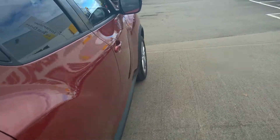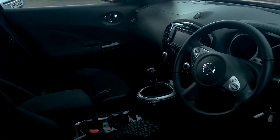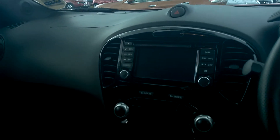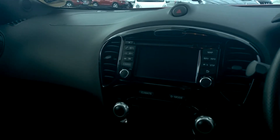Look at the inside. Inside in here, we've got the touchscreen sat-nav system, the Nissan Connect. This is sat-nav, Bluetooth, radio and a CD player.